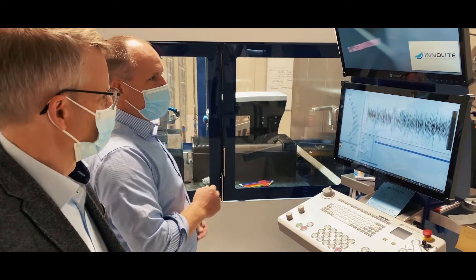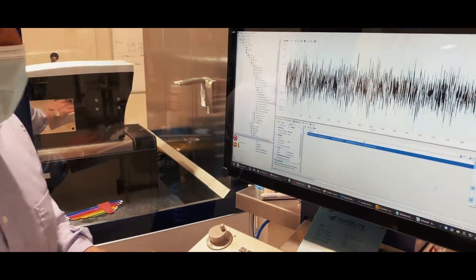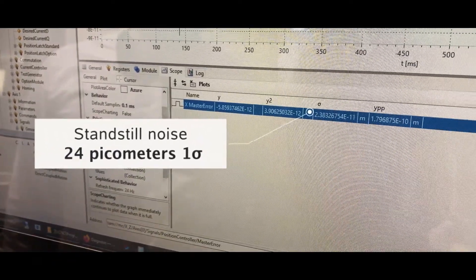We basically think in four different directions. For our diamond turning machines, they primarily should be productive and should have the tendency to be more and more productive — so speed, automation, inline metrology. We are working on geometrical complexity as it is being asked for, especially cell phone cameras, automotive, and so on — microstructures — and that's where we need good drives, high density of data, and fast calculation algorithms.